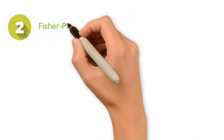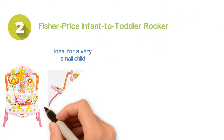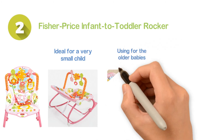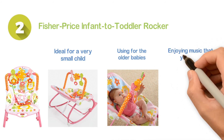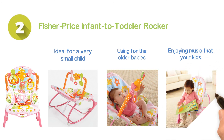Number two: the Fisher Price Infant to Toddler Rocker. It is ideal for a very small child to the growing child. You can simply remove the toy bar when it is being used for the older babies. Designed with a fold-out kickstand as well as a reclining seat. There is also the facility of enjoying music that your kids will really enjoy. Moreover, it offers the most comfortable reclining position.